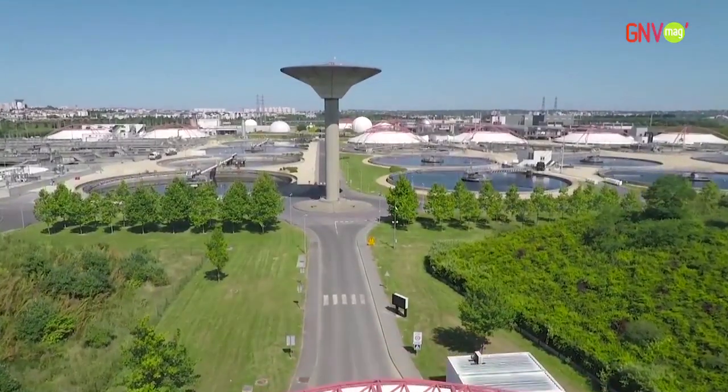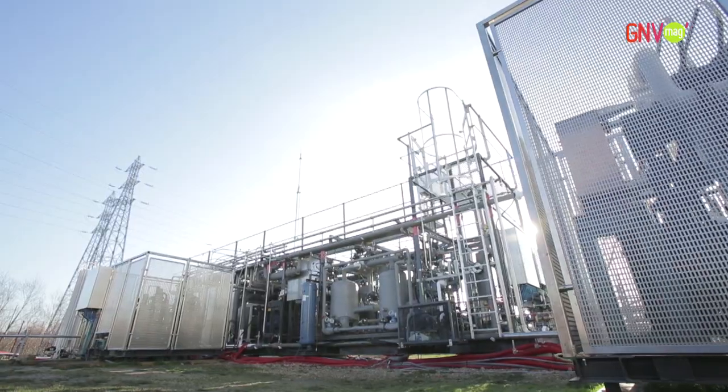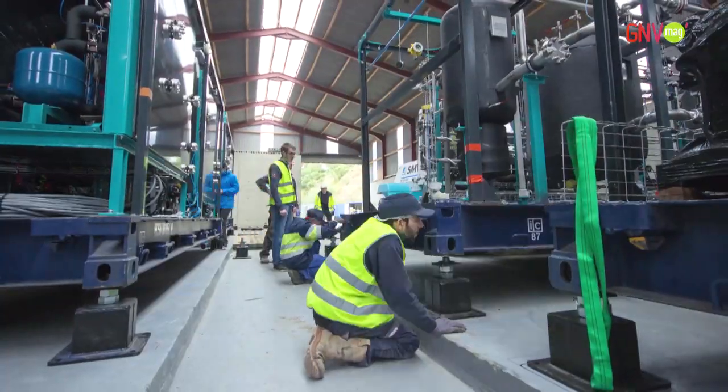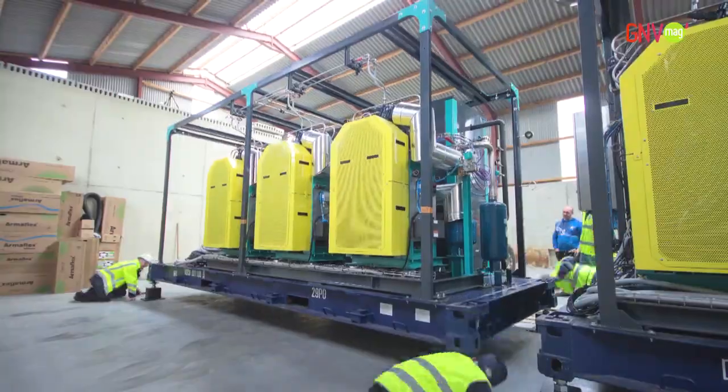Once we found Cryo-Pure, it looked like a really good technology. We travelled to Valentin to take a look at their test plant and really liked what we saw. Greenville Energy contacted the French equipment maker Cryo-Pure, the first company to have developed an integrated technology for transforming raw biogas into liquid biomethane.